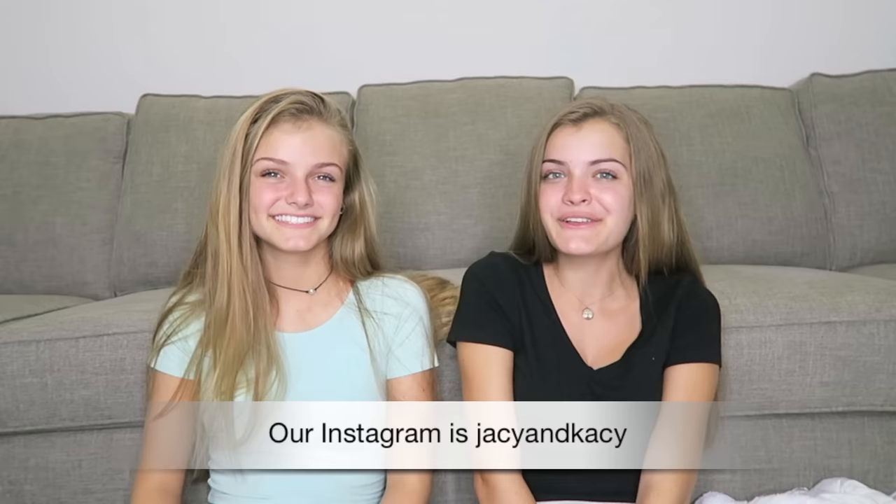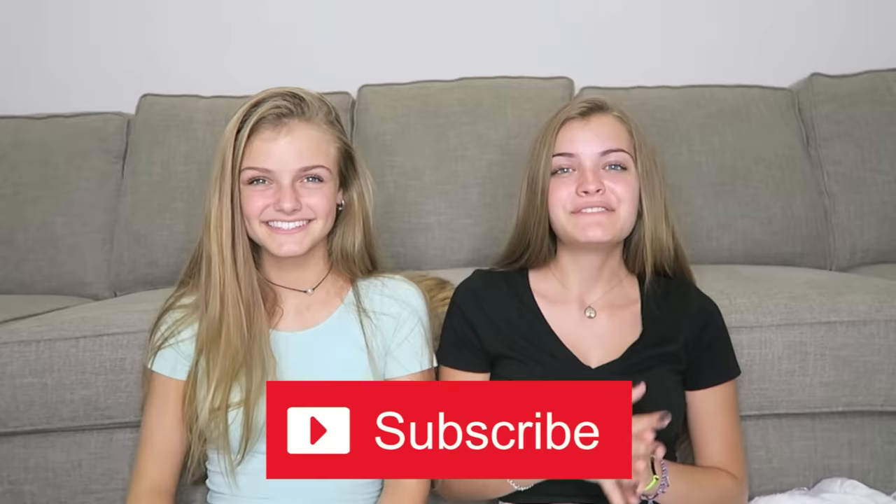Wrapping up, they say it was a tie since they guessed everything correctly for each other, though one thinks she bought the better items. They ask viewers to vote in the polls. If comments are disabled on YouTube, they ask viewers to go to their Instagram at JC and Casey to suggest other Halloween video ideas. They thank viewers, ask for likes and shares, encourage subscribing to join their 'beach family,' and say goodbye.